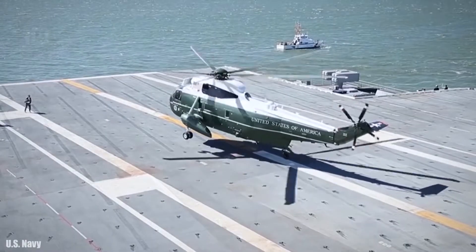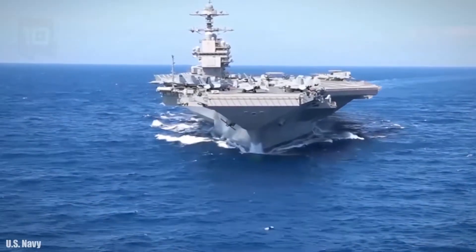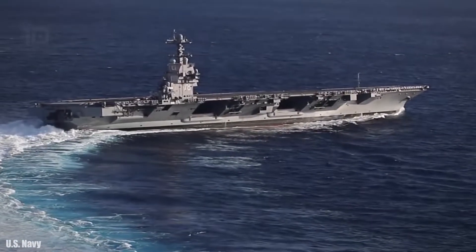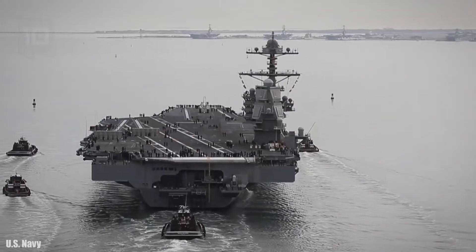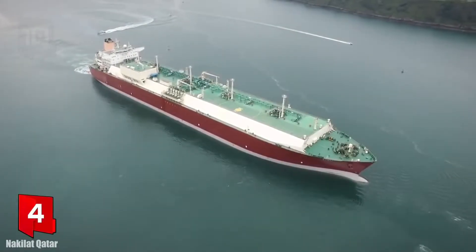It has 260,000 horsepower and can reach a speed of over 30 knots. It has space for more than 4,000 people and more than 75 aircraft, and is currently the largest and most advanced aircraft carrier in the world.